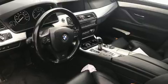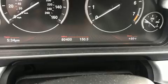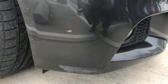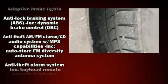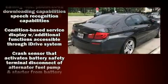Top features include front dual-zone air conditioning, heated door mirrors, remote keyless entry, and leather upholstery. With high-intensity discharge headlights illuminating your path, you'll always appreciate maximum visibility. For drivers who enjoy the natural environment, a power moonroof allows an infusion of fresh air.